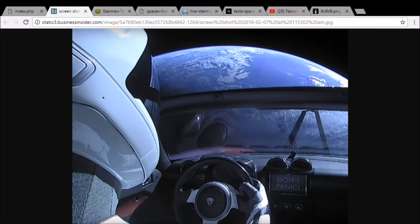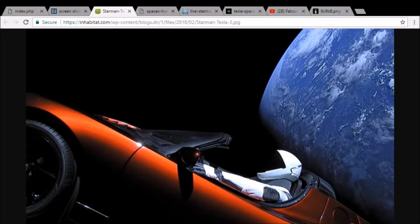Hey, everyone. Welcome back. Just hanging out here, looking at pictures of Starman. So cool. Just chilling above the skies in low Earth orbit.